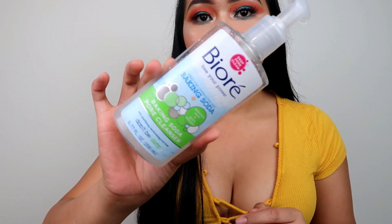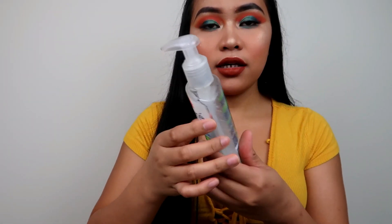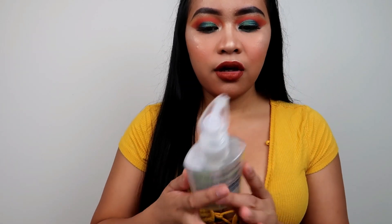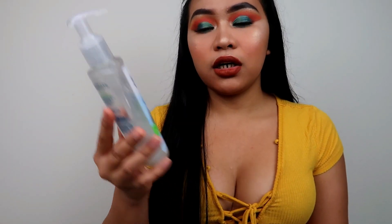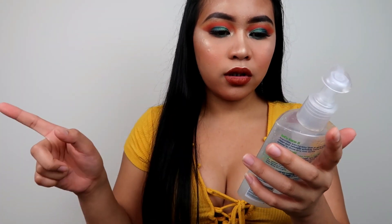Let's start with the Biore pore cleanser. This is my second or third bottle — I believe this is just like your lifesaver if you have oily skin or combination skin. I use this daily, like after I cleanse my makeup and everything. This will just change your face skin. Skincare is a must.